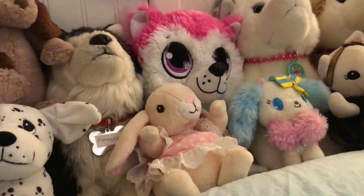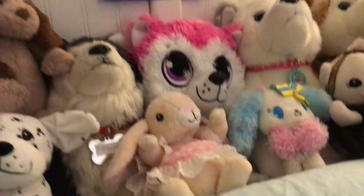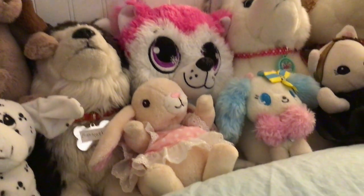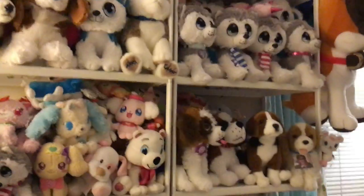If you can comment, let me know which stuffed animal was your favorite. I'm always getting more, so I will upload videos of more stuffed animals if I get them. Thanks for watching and don't forget to like and subscribe — bye!